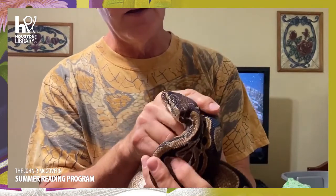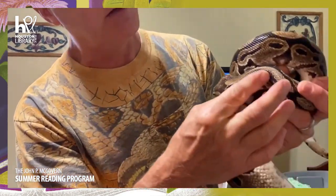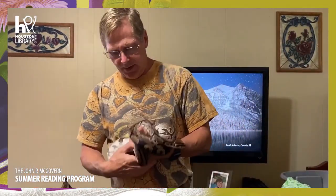It's a ball python — I can tell by the feel. She needs to shed; she has messed-up shed on her head that I'll need to work off with a wet washcloth. This is Tuba. I wanted to call her Katie because she came from Katy, Texas. She was left behind in an abandoned apartment, and when the apartment workers went to restore it they found a little aquarium in the closet with this snake — no water bowl. We don't know when she had last eaten.